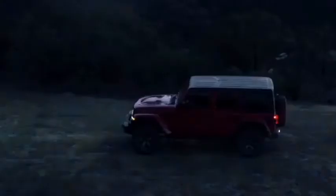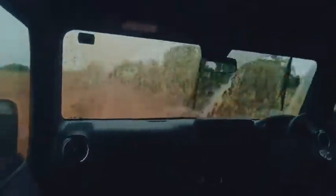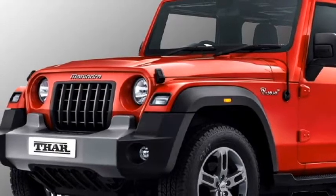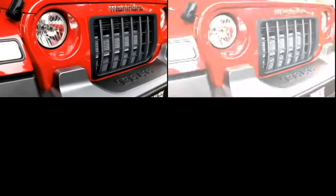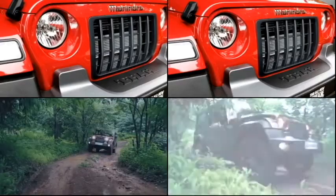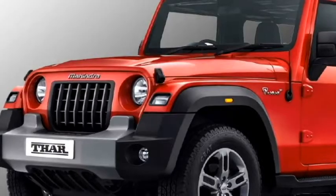A 4-wheel drive system with a manual shift transfer case will come as standard. Talking about the exterior look, the new generation 7-seater THAR will be almost the same in look as the outgoing THAR, except for a few changes. Up front, it will get the same circular headlights and the signature spare wheel. One fender equipped with LED DRLs, twin fog light setup, and an updated front bumper.